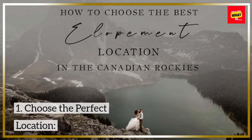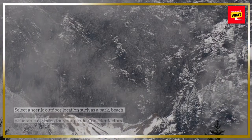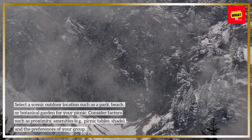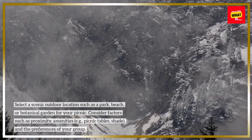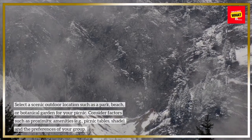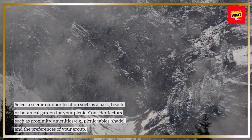1. Choose the perfect location. Select a scenic outdoor location such as a park, beach, or botanical garden for your picnic. Consider factors such as proximity, amenities (e.g. picnic tables, shade), and the preferences of your group.